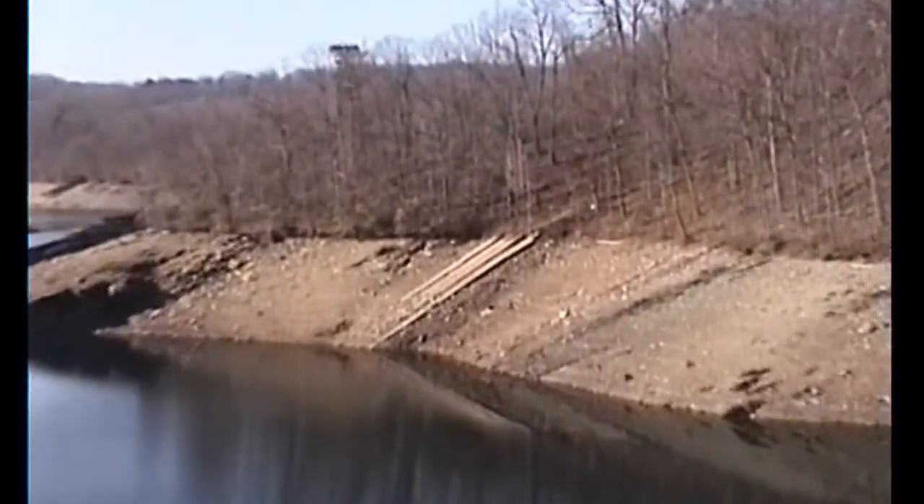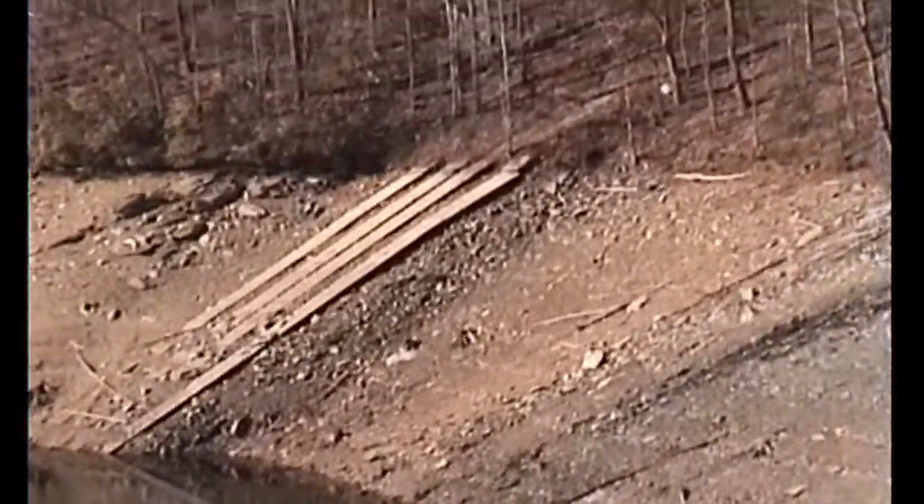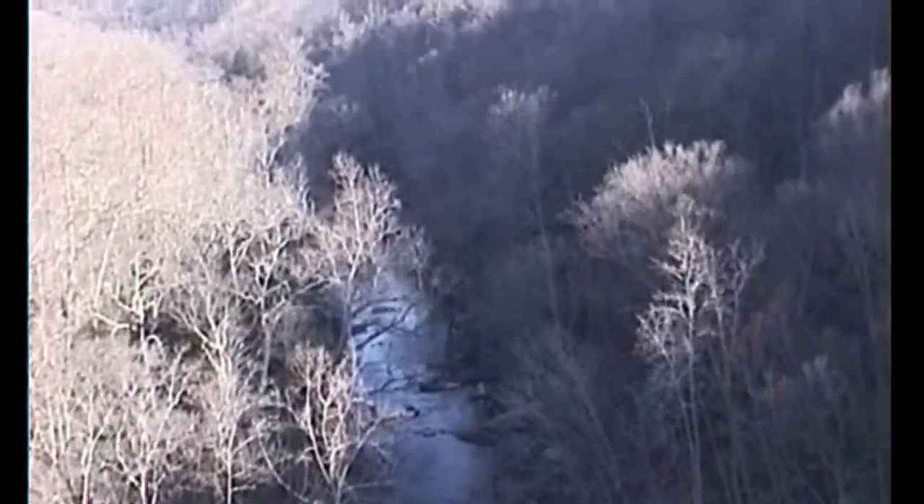And the construction road again one more time — in fact you can trace it, making its way out to the main road that we came down. We came down that road there, kind of looking south down the Gunpowder, which flows into Loch Raven about 15 miles down.